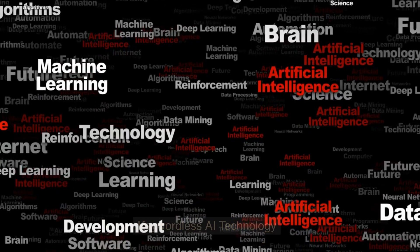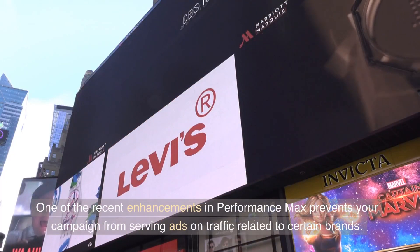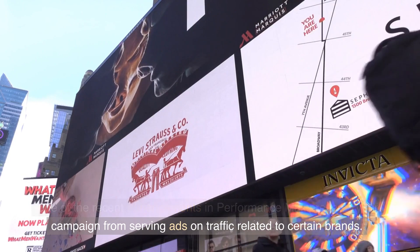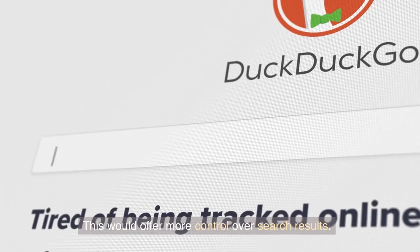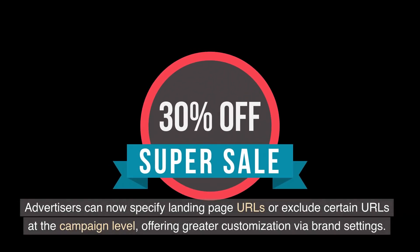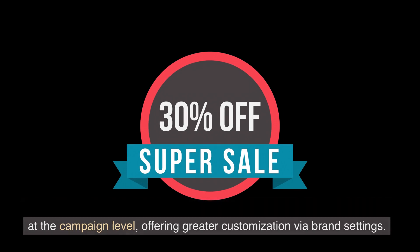Keywordless AI technology: one of the recent enhancements in Performance Max prevents your campaign from serving ads on traffic related to certain brands, offering more control over search results. Advertisers can now specify landing page URLs or exclude certain URLs at the campaign level, offering greater customization via brand settings.